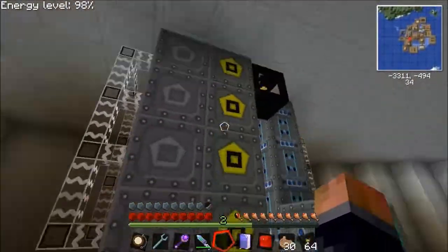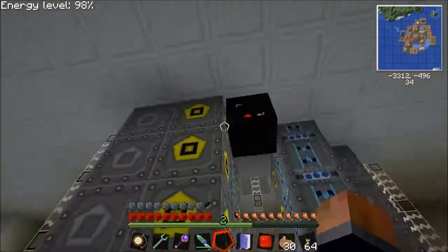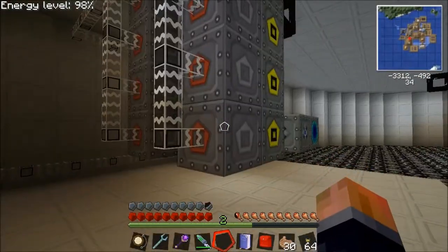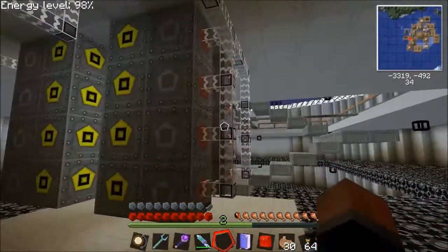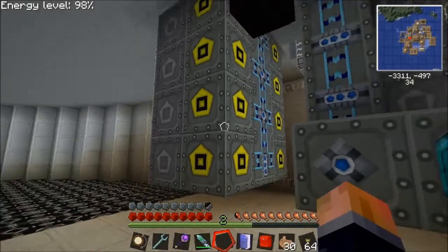For some reason I thought that the HVs would put 2000EU a tick into each of these, but obviously that's not the case. The HVs drop it down to 512, so we'd need four times the amount of AE units I think to just swallow all the power, which is a bit of a concern. We need a different transformer that can step stuff down to 2k I think.